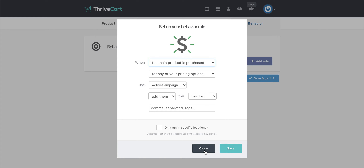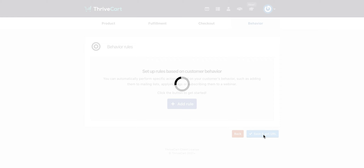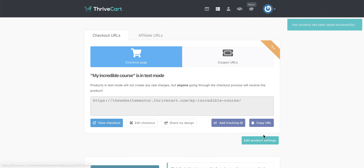There's loads of behavior you can set up on these that becomes really, really powerful. Then once you've done that, you can click on save and it gives you the URL. This is where you can copy the URL and then actually see what the checkout cart looks like, or you can just view it from here. This is going to take us to the checkout page, and you can see we've got this warning along here that we're in test mode.